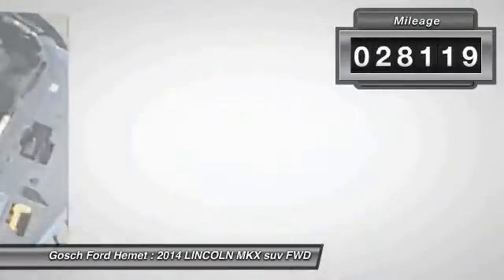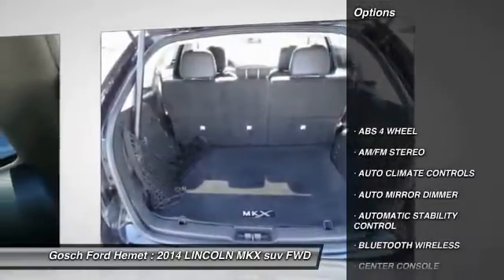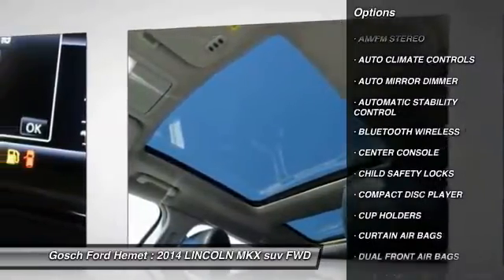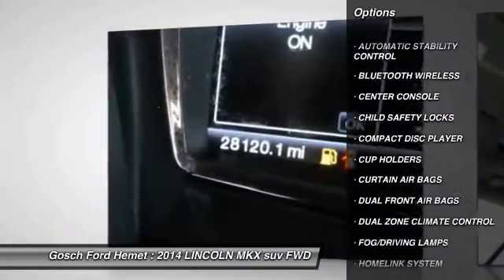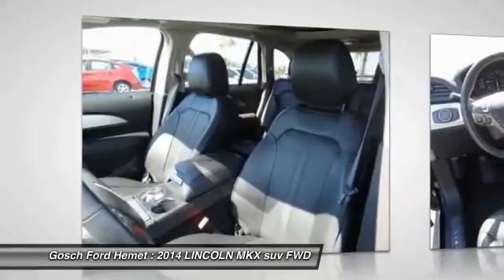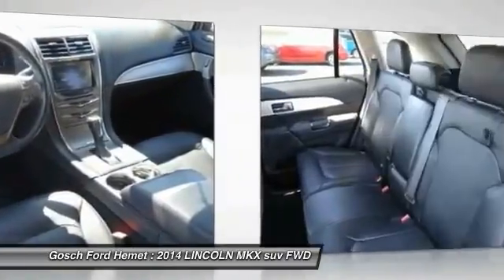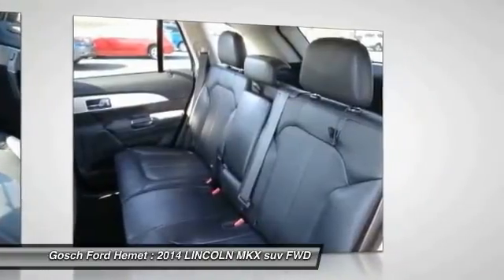Here are some of this vehicle's great options: traction control, keyless entry, leather wrapped steering wheel, Bluetooth wireless data link for hands-free phone, home link garage door opener, auto dimming rear view mirror, PPO automatic stability control, climate control, AM FM stereo radio, fog lamps.